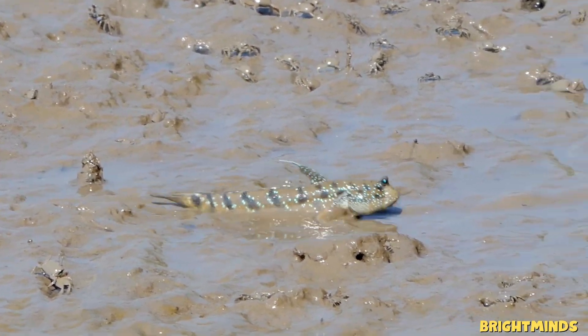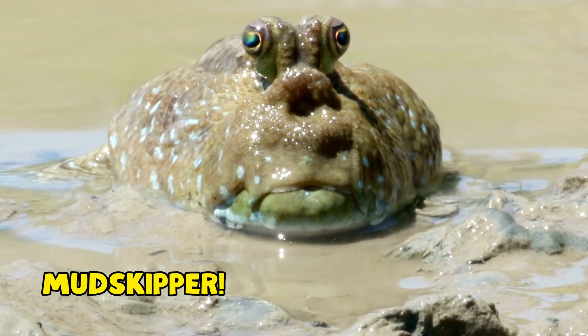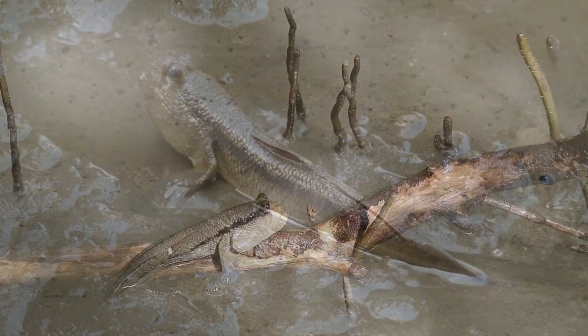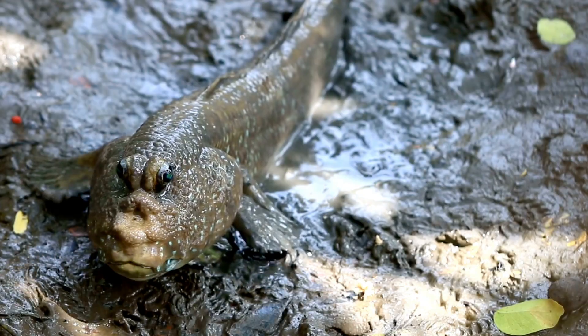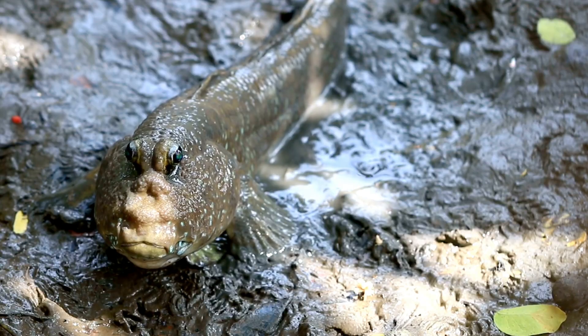Welcome to the world of mud, water, and one very funny little fish — the mudskipper. You've seen fish that swim, right? But what about a fish that can walk, hop, and climb on land? That's the mudskipper, a fish that decided to explore life outside the ocean.